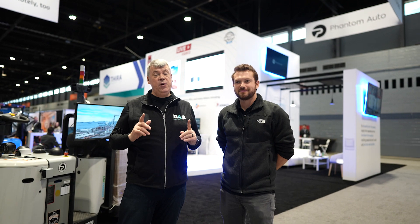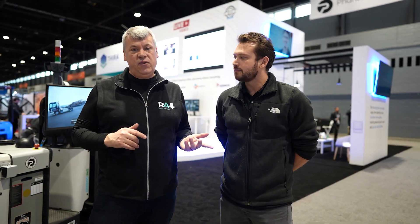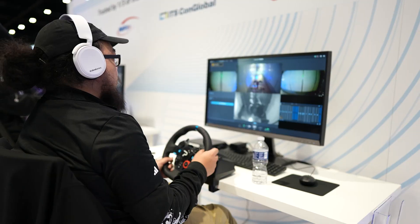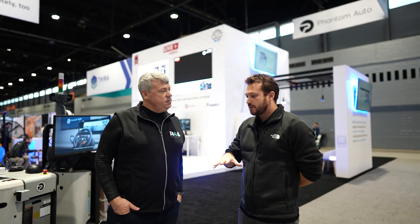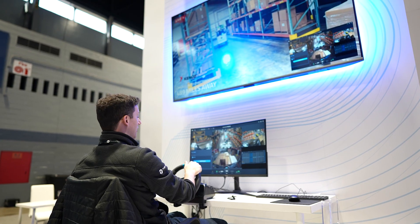We're in the North Hall at booth 6062 with Jared from Phantom Auto. They enable drivers to work remotely, operating fully remote-enabled vehicles from a console with a steering wheel and pedals. Drivers can be sitting here in Chicago controlling forklifts located around the country. I'm not certified to drive a forklift, so Jared's not letting me behind the controls.